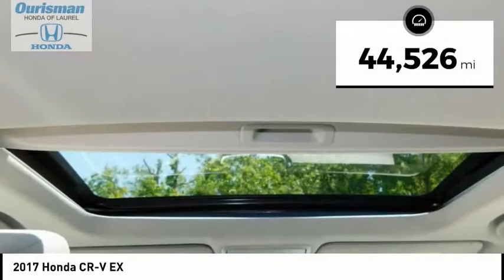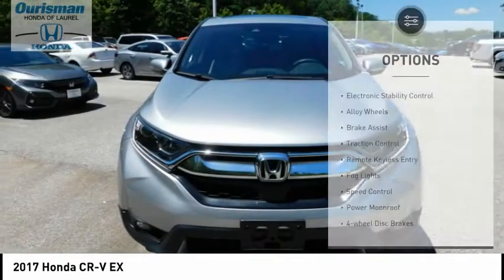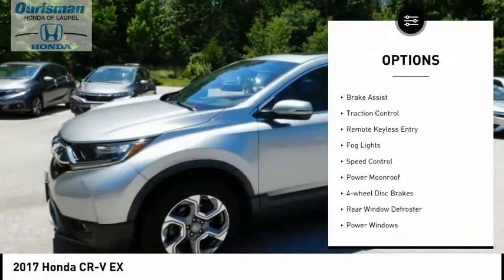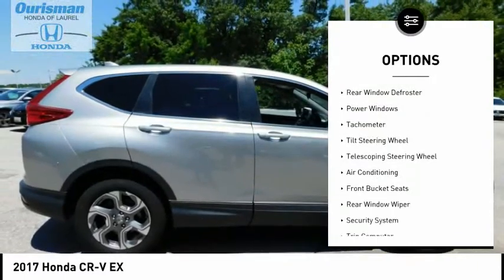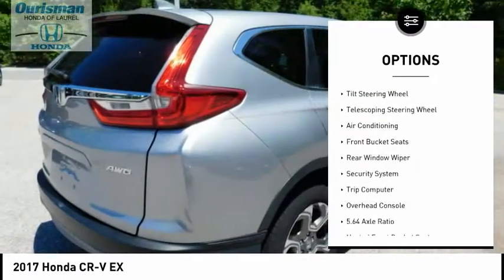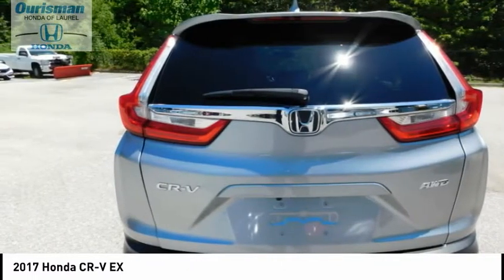This vehicle has less than 45,000 miles. Here are some of this vehicle's great options: electronic stability control, alloy wheels, brake assist, traction control, remote keyless entry, fog lights, speed control, power moonroof, four-wheel disc brakes, and rear window defroster.